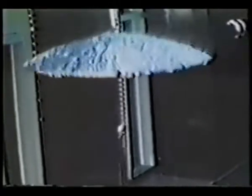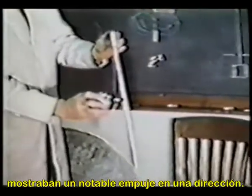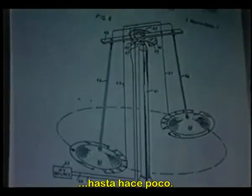Along with doctors Paul Byfield and Agnew Bonson, Brown took high voltage to the next extreme. In this rare home movie, the earliest experiments in electrogravitics are recorded. By using high voltages — over 20,000 and up to 200,000 volts — Brown discovered that highly charged capacitors would exhibit a noticeable thrust in one direction. Although awarded a patent for his electrokinetic generator, no one had reproduced his experiment until recently.